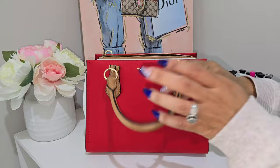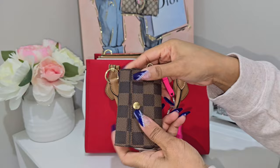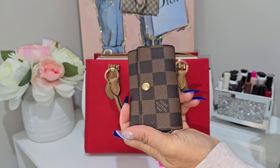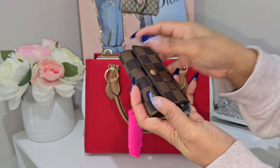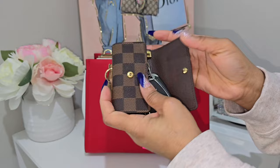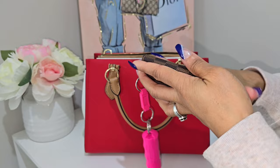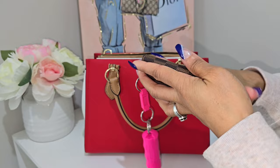Next are my keys in this Louis Vuitton six-ring key holder — my absolute favorite key holder, point blank period. I've had it since around 2019 or 2020 and I just love it. It houses all my keys without anything hanging out, and I clip my pepper spray onto it as well.